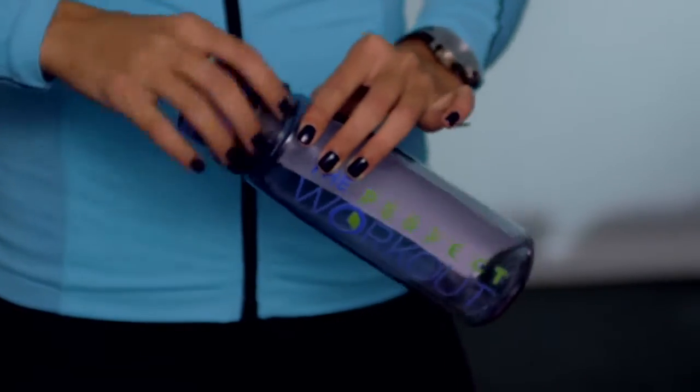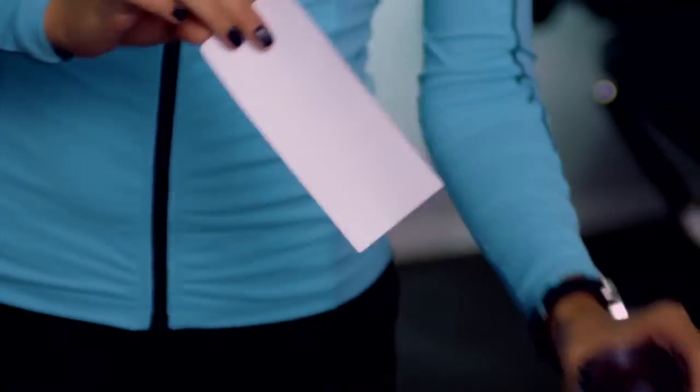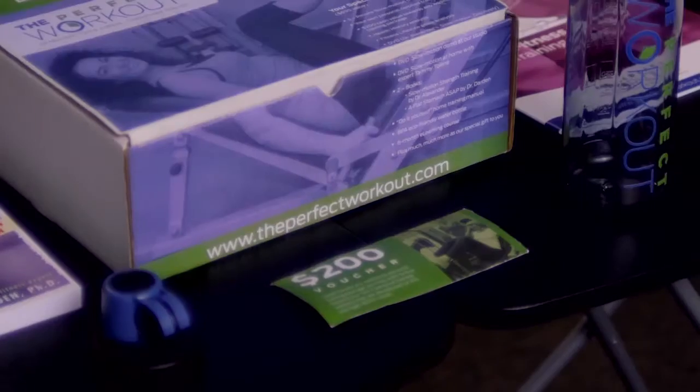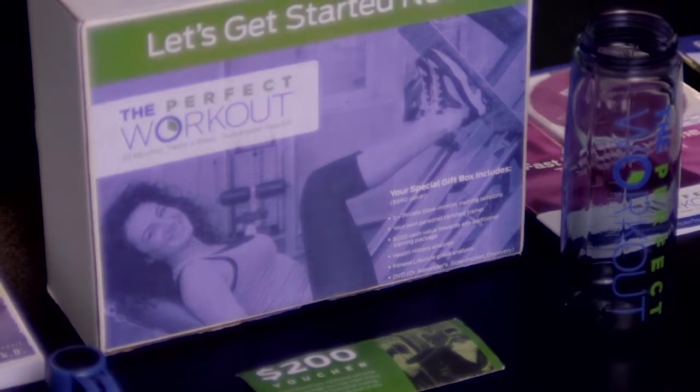I like to save the best for last. Since we believe so firmly in our program, we want to give you a little bit of a head start — a $200 voucher off of any one of our programs at The Perfect Workout. This doesn't expire, so if you need to think about it, I definitely understand. You can even give this to a friend, family member, or co-worker that you think would benefit from this program.